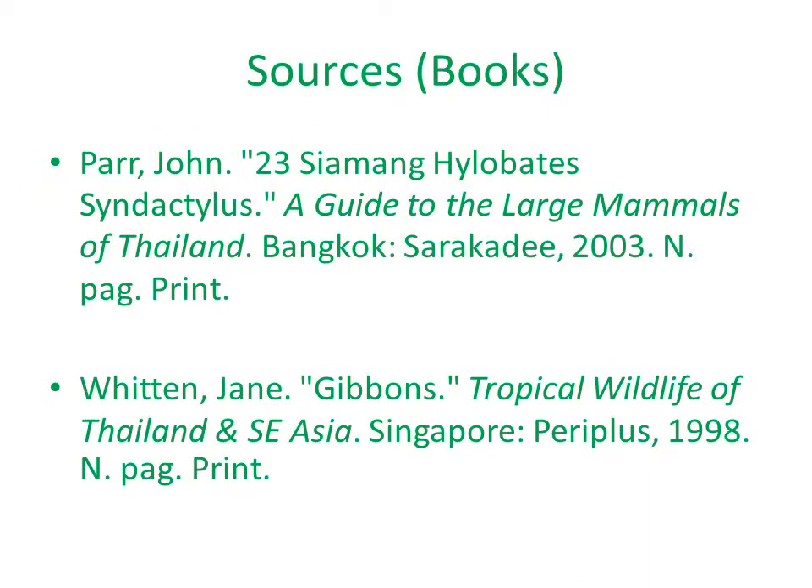The following pages are my sources, including books, pictures, and websites.